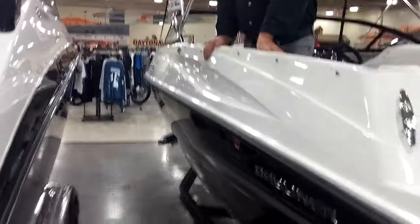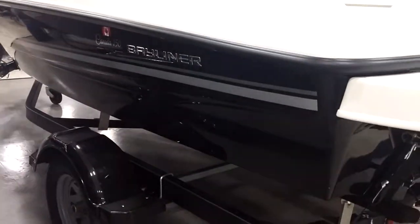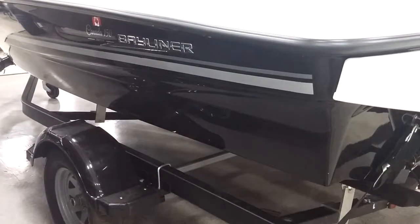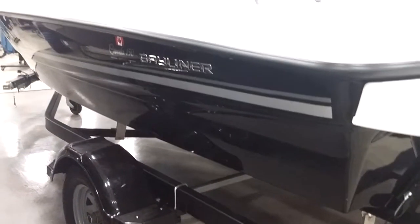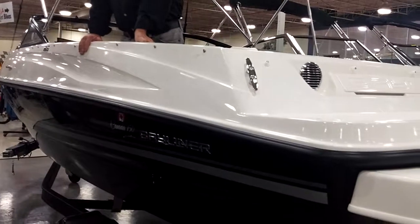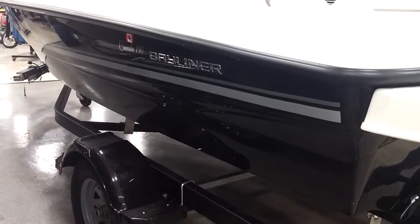One of the nice things about this boat is it also comes with surge brakes on the trailer. You don't have to do anything to your tow vehicle — you just step on the brake and the boat will actually slow itself. You'll find you're using less brake pedal when pulling the boat than when you're not, because it stops the boat from trying to push you through a stop if you have to stop quickly.